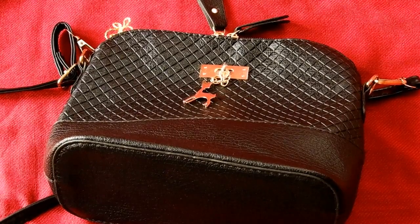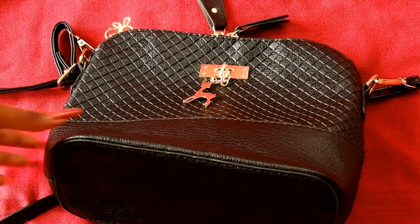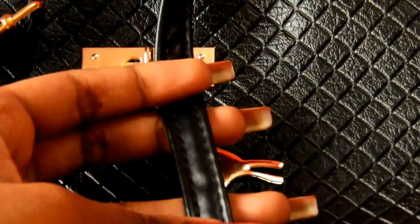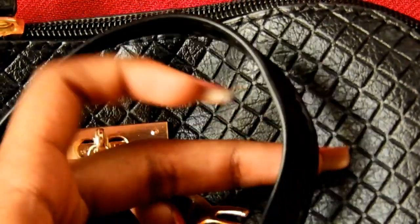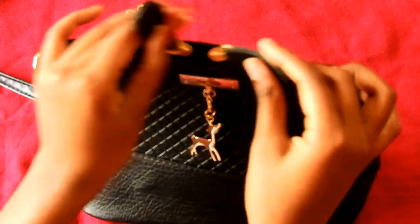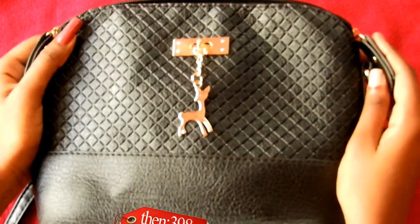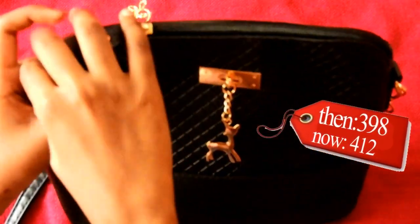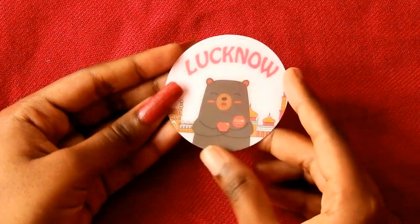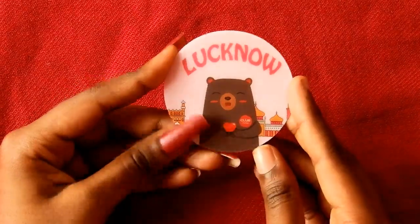This bag is a sling bag. I thought it would be slightly larger but it is not. It is nice and has sleek patterns going on, with a cute chain over it. What I did not like is the handle — the bag is matte black but the handle is shiny black, so they don't sync with each other. But it's okay for regular shopping and outings. I bought this for 398 rupees; now it is 412 rupees. 3 stars. I also got a free sticker which says Lucknow with a bear on it and has a Club Factory logo.